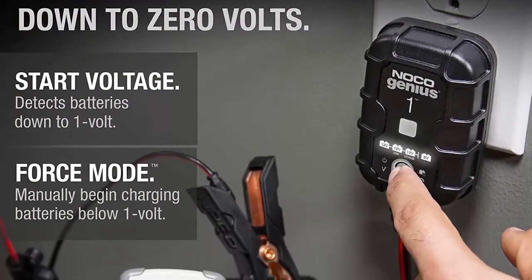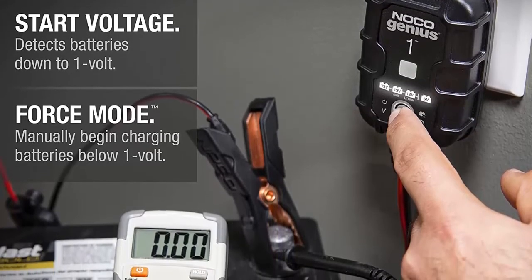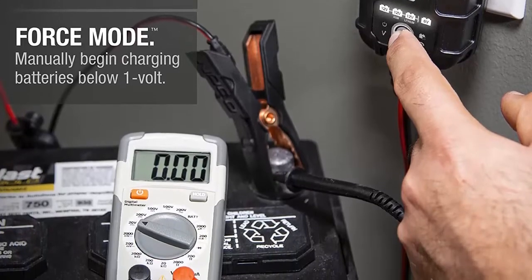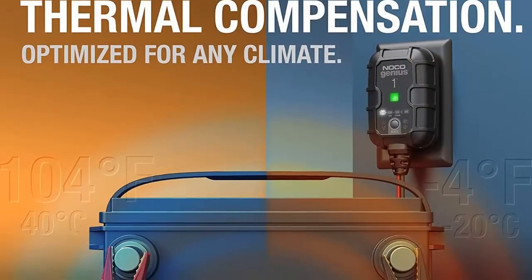Do more with GENIUS, designed for 6V and 12V lead-acid automotive, marine, and deep-cycle batteries, including flooded, gel, AGM, and maintenance-free, plus lithium-ion batteries.